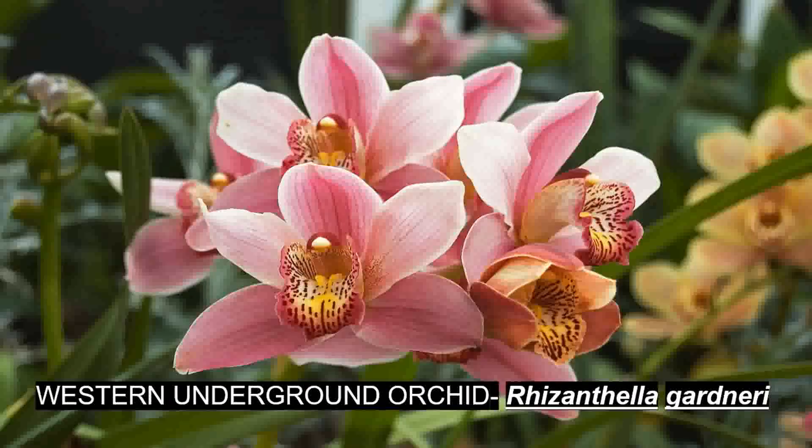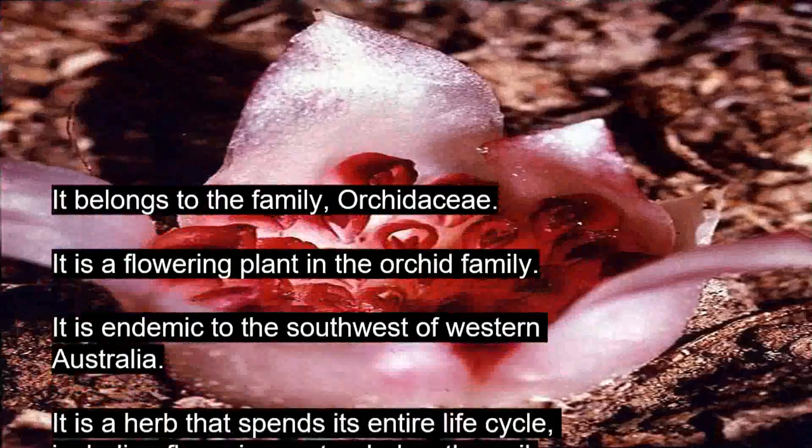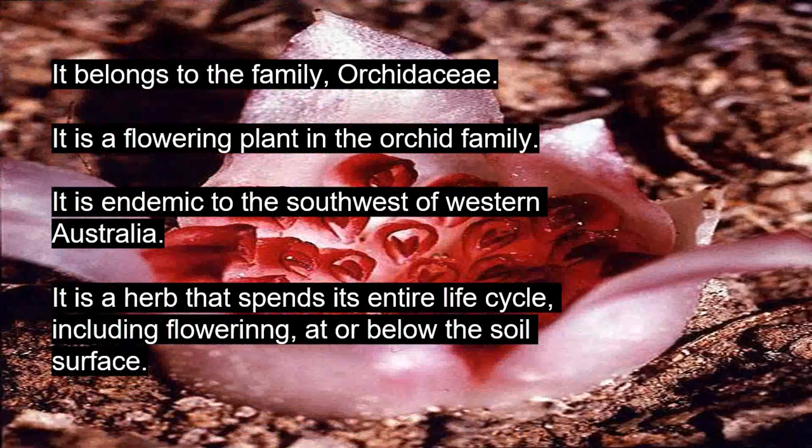The next plant we are going to see is the western underground orchid. Its botanical name is Rhizanthella gardneri. It belongs to the family Orchidaceae. It is a flowering plant in the orchid family, endemic to southwestern Australia.